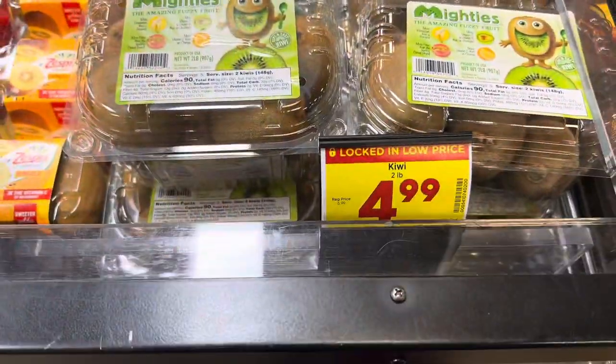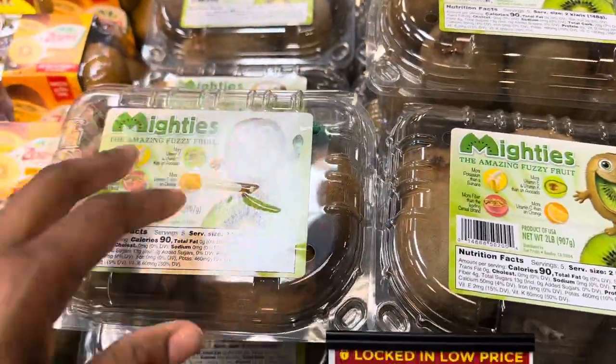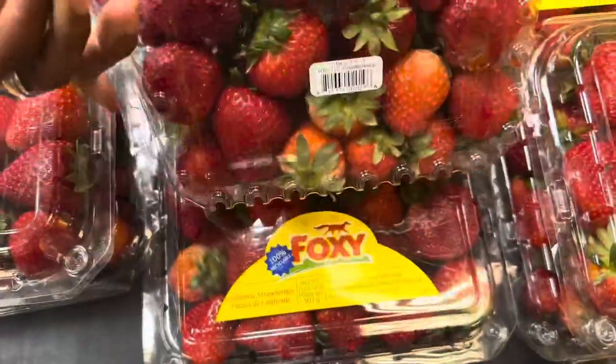They have kiwis in here for $4.99 — I think I just paid $6.99 for them at WinCo. They also have two pounds of strawberries for $5.89, and these ones look really good actually.